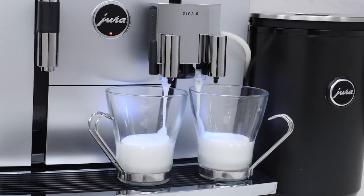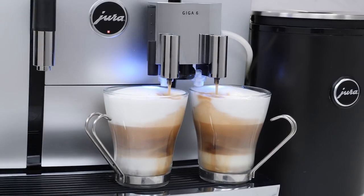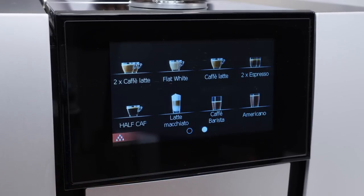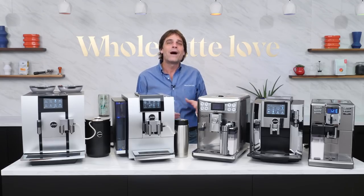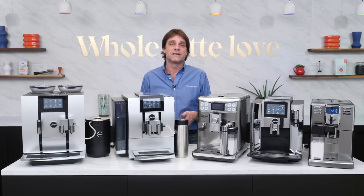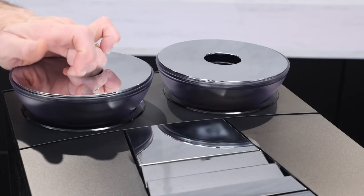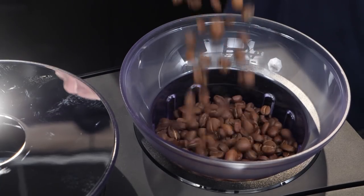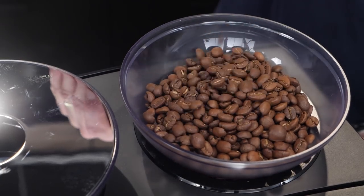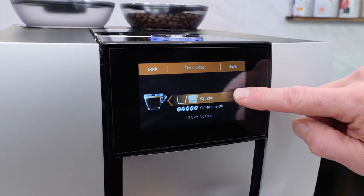The Jura Giga 6 is hands down the finest premium machine available. If you're looking for the best, this is the one for high-end homes or upscale office environments. With 28 specialties, it's an entertaining powerhouse that's sure to impress. The Giga 6 basically takes all the features from the premium Z8 and doubles them. You'll notice two independent coffee grinders, so you can have two bean types — a light and dark roast, or decaffeinated beans in one and regular in the other. What's really useful is the machine can mix beans in 25% increments from both grinders in a single drink, so it's really easy to get something like a half-caff.